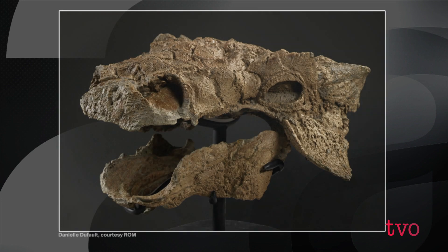It would have been slightly shorter than a human being, and it was horned and had a big tail club — and would have been a dangerous beast.